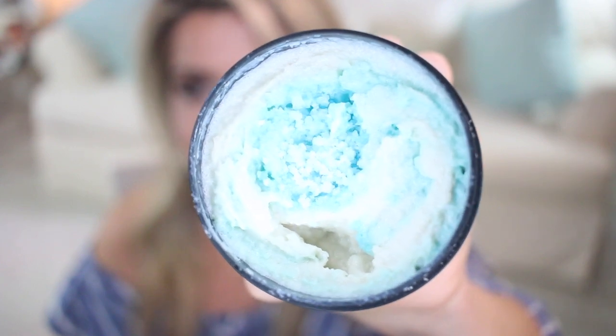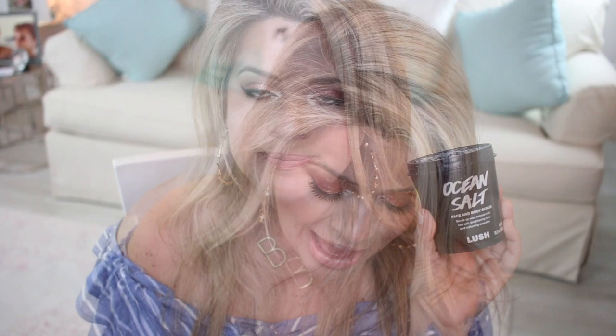I also got the Ocean Salt Face and Body Scrub — this used to be one of my favorite scrubs ever. It has a whitish color with turquoise and mint greens and you kind of have to mix it up first. The scent changed a bit from how I remembered it, but it's been a couple of years since I used it, so I decided to give it another shot.